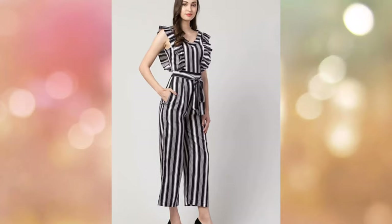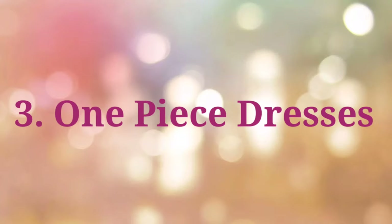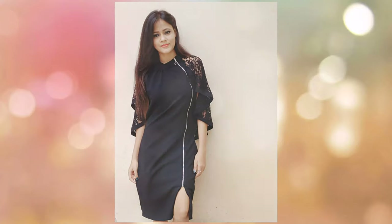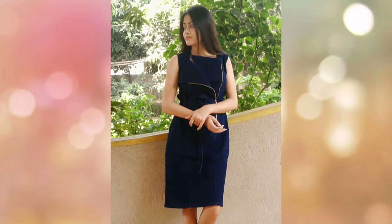The third option is one-piece dresses. One-piece dresses come in many categories, such as fit and flare, bodycon, or A-line.